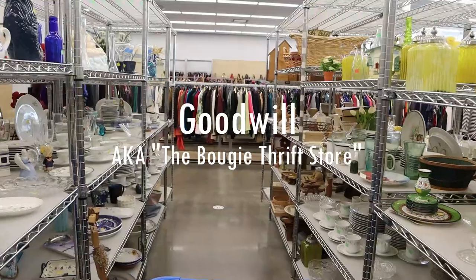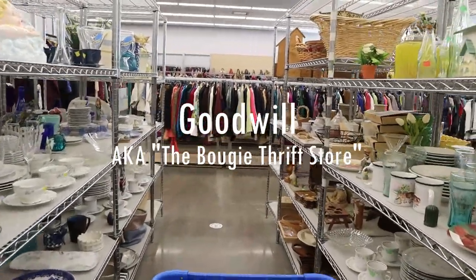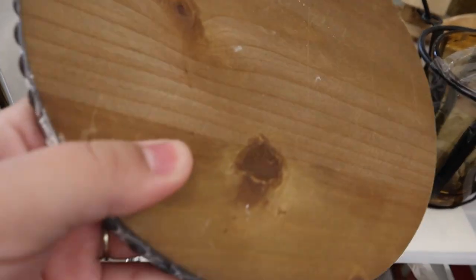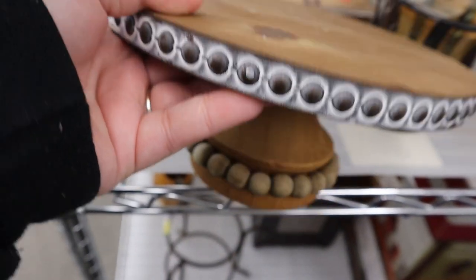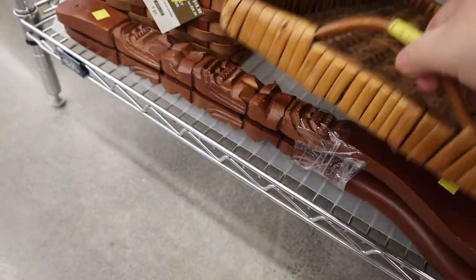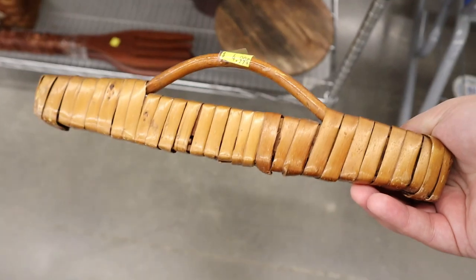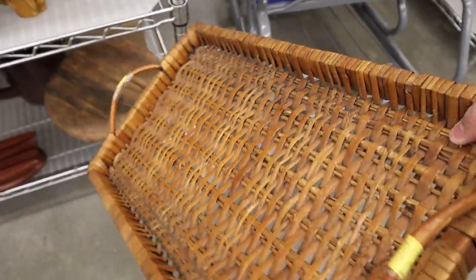So we're starting off at Goodwill and man was it a good day. It seemed like from the very beginning I was just finding things that I absolutely loved. Like for instance, this riser stand right here — I thought it was so incredibly cute. I had to pick it up, and this tray. Oh my goodness, you guys know how much I love these style trays. So honestly, I knew I was going to bring it home with me.